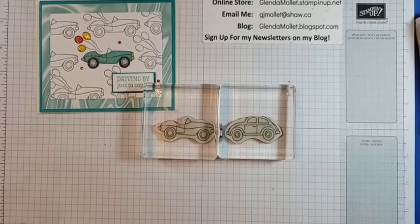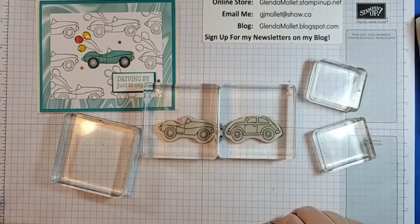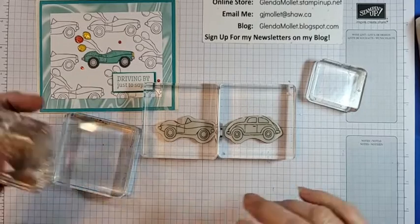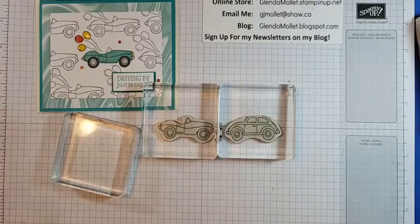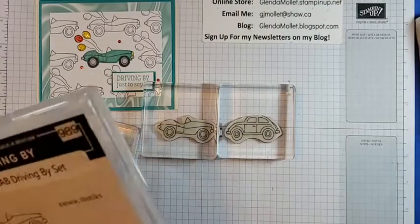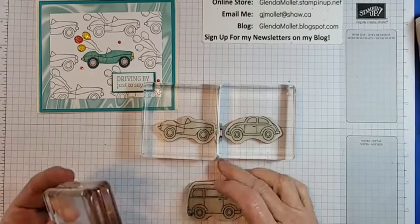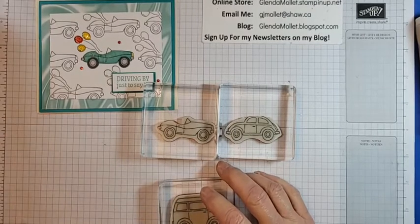I need to get a block set up for the inside. We'll put the balloons on one and the presents on another one, then get out the van. I used to have one of these vans — we had one, it was orange, and it had a pop-top camper on it.